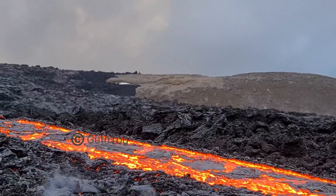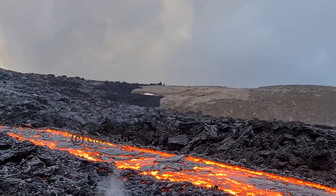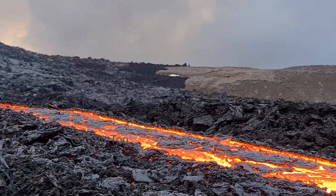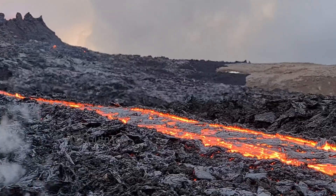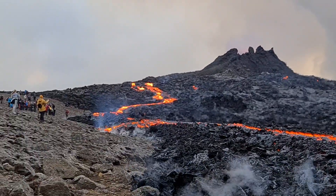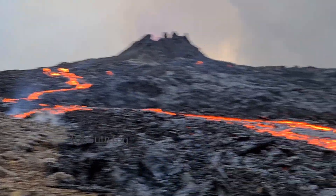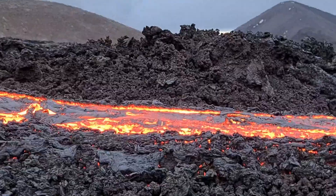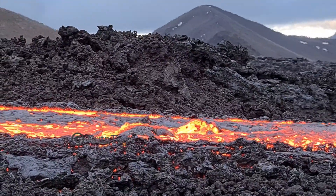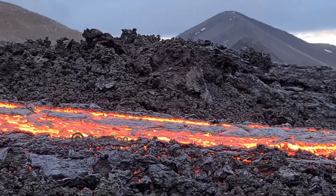A few days ago, last Thursday, I was on the other side filming lava and ice on that hill. Now most of the action is here. It's a very narrow flow, just one to two meters wide, and a very speedy flow.